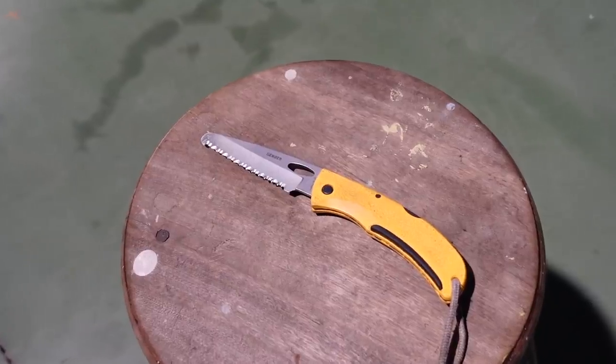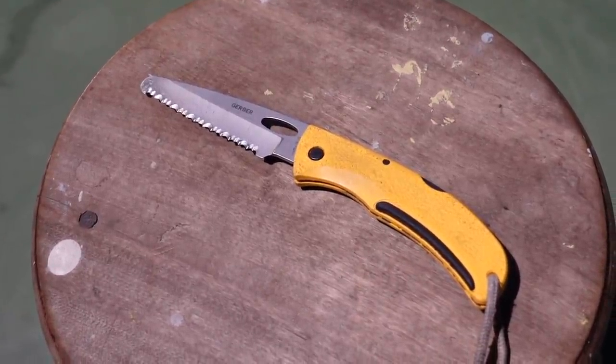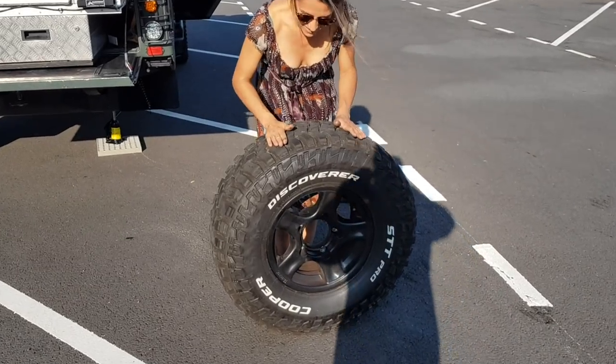Inspect and clean your tyres regularly. I have a dedicated tool that lives on my dashboard to remove rocks stuck in the tyre tread, and I do this every single time we stop when driving trails. Cleaning the tyres is also a great time to inspect them — you might just find a potential problem early enough that it doesn't become a bigger problem later on. Locating some damage or even a nail in a tyre gives you the opportunity to repair it before you actually get a flat.